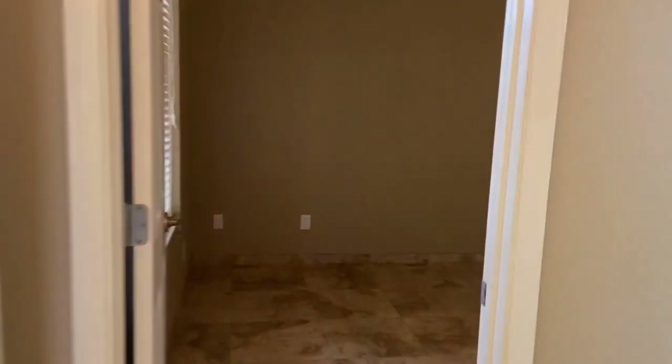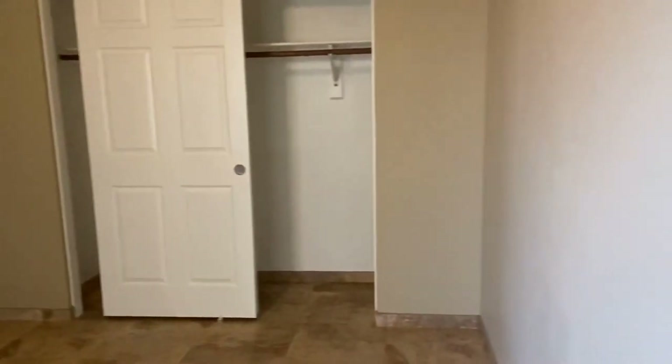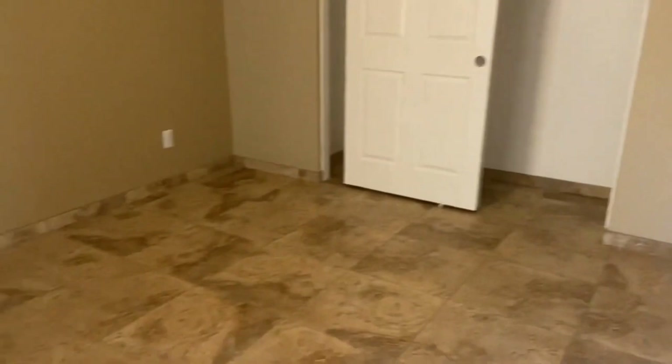As I said, we do have two bedrooms here in this home. This front bedroom is our guest room. It does have the tile flooring, ceiling fan, great closet, and two-inch blinds.